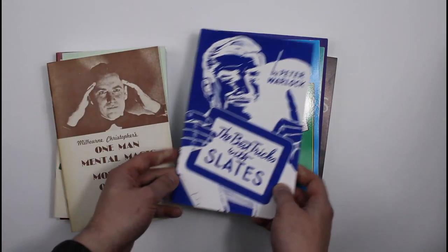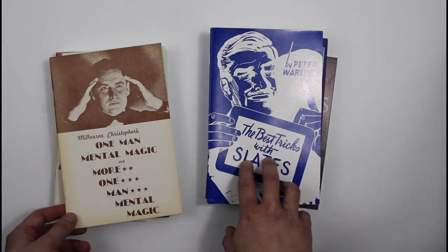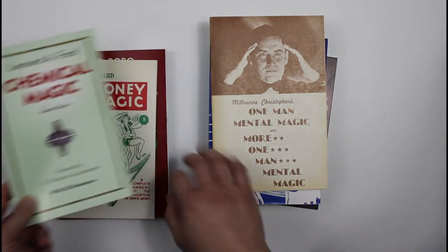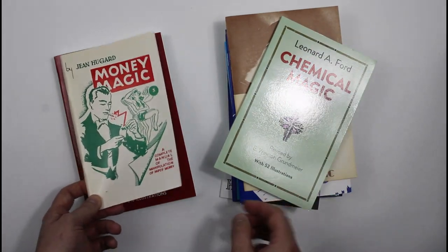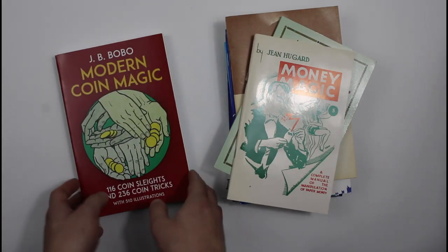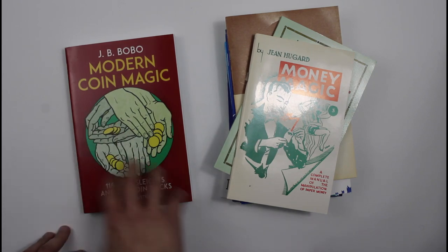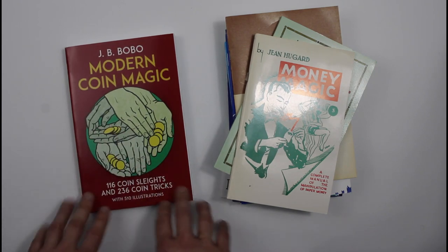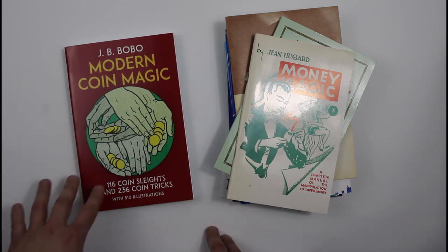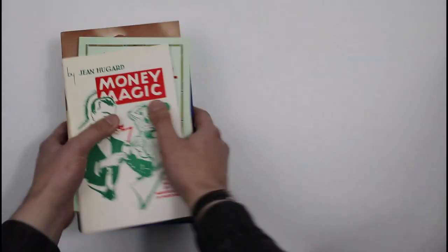Some more of these American ones — but this is a British author, Peter Warlock. This is a book all about tricks with slates. Mental magic — we've got loads of that. And chemical magic, quite a specialist thing there. Hugh Gard's money magic as well. So these are your general kind of instructional magic books. And of course the big tome itself — Bobo's coin magic. We've got that in for less than £10. We've got more expensive editions, hardback editions, revised editions, but if you just want the classic one and want to learn loads of great coin magic, that's the book to go for. And there are even more specialised ones.